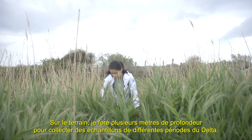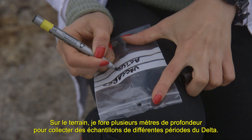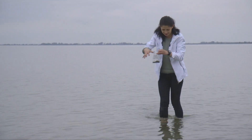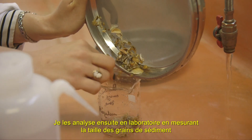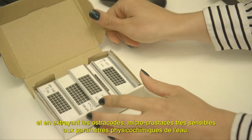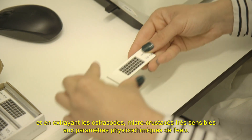In the field, I drill several meters deep in order to collect samples from different periods of the delta. Then, I analyze them in the lab, mainly by measuring the size of the grains of the sediment and by sorting the ostracodes, which are microcrustaceans very sensitive to the physical and chemical parameters of the water.